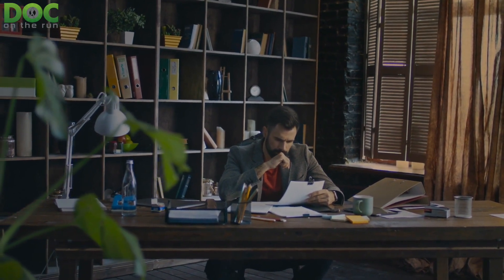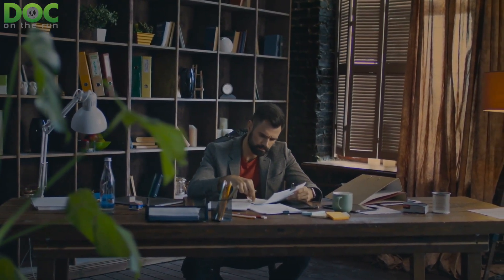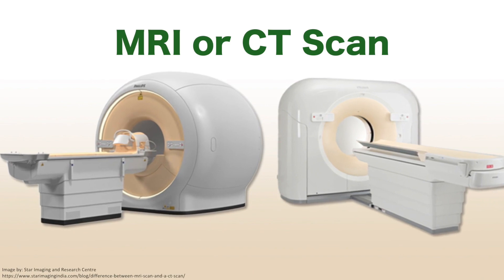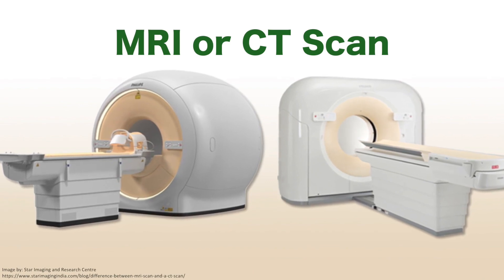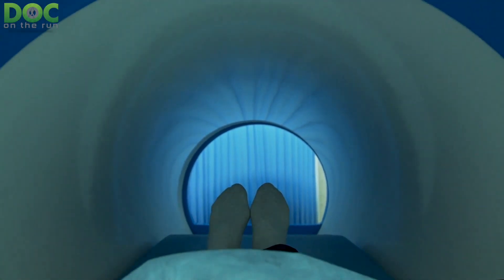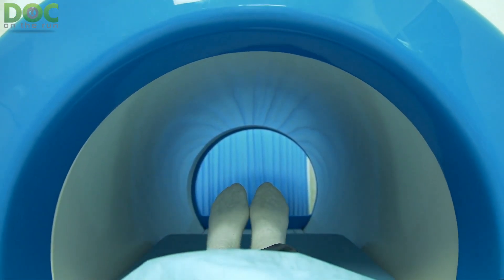You start reading on running forums about how injured runners limp along with an aching injury for months until they finally got an MRI or a CT scan. And then the question comes to mind: which one is better? It may be helpful to understand a little bit about MRI and CT scans so you can best decide which study may give you the information you really need to get back to running. So let's talk about MRI versus CT imaging and how they actually work.